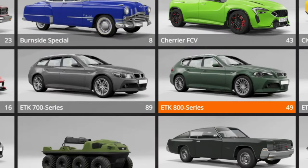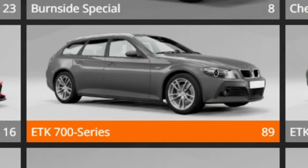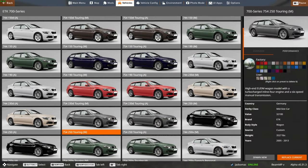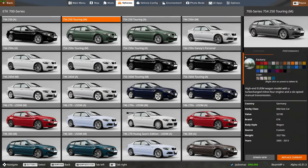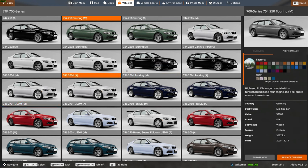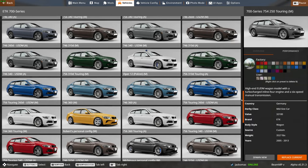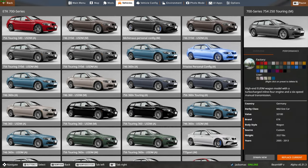The 700 sits right next to the 800 in the vehicle list. They have been separated, and it does have 89 configs compared to 49 on the ETK-800. When you look through, though, the list has basically been inflated. We've got different versions of every car - so the 260D has both a manual and automatic in sedan form and a manual and automatic in the estate. That's why the ETK-800 has less configs; they've not been split into all these different variants.